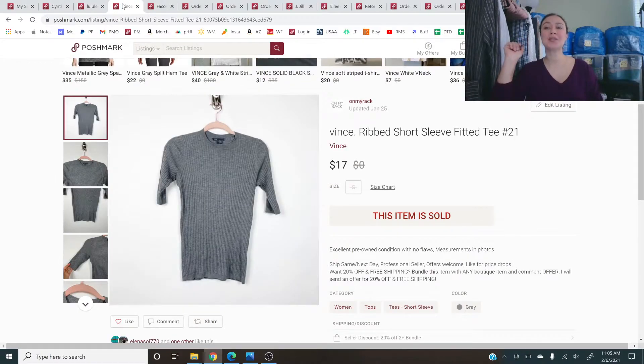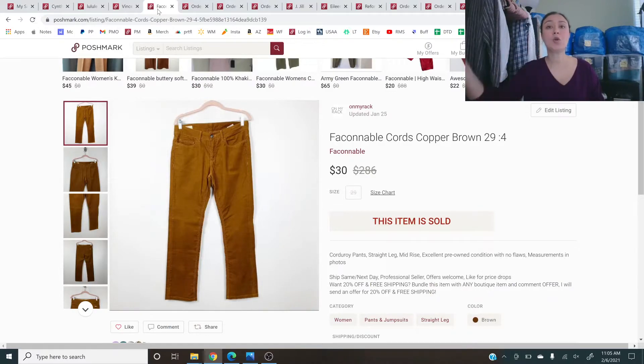Next is a Vince ribbed short sleeve fitted tee in gray — had it up for $35, sold on a 50% offer for $17. Not too bad for a basic top. After that, there's a Faconable item — I'm not sure how to pronounce it — but it's corduroy pants with an estimated retail value of about $286. I put 'cords' in the title and 'corduroy pants' in the description to capitalize on both keywords, and they sold on an offer for $30.